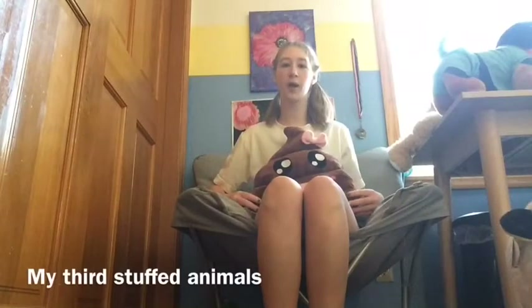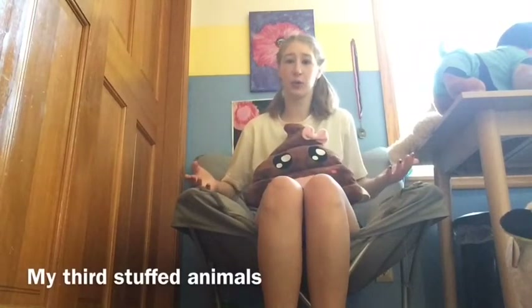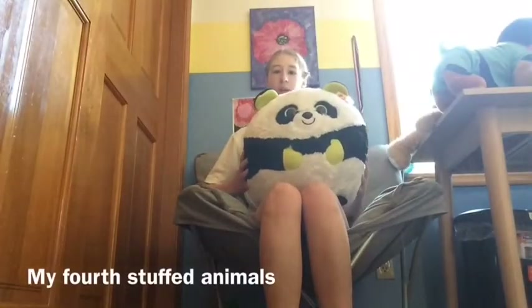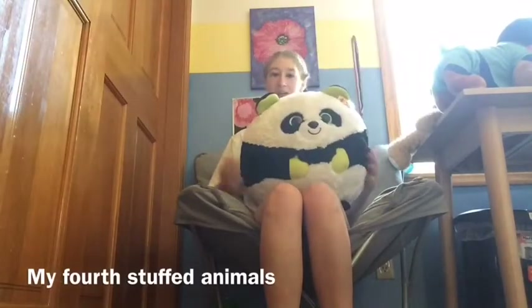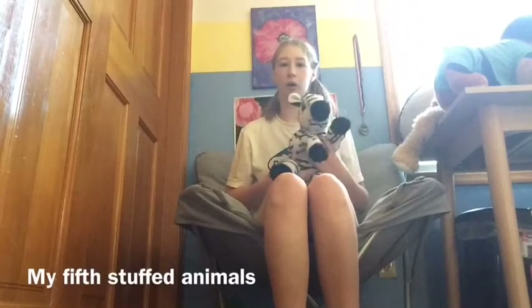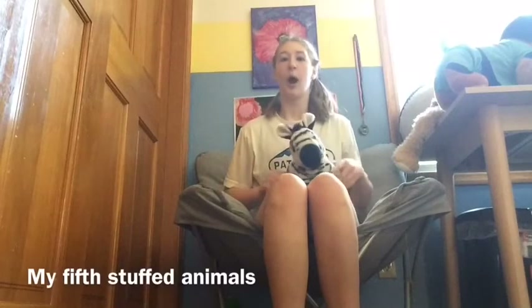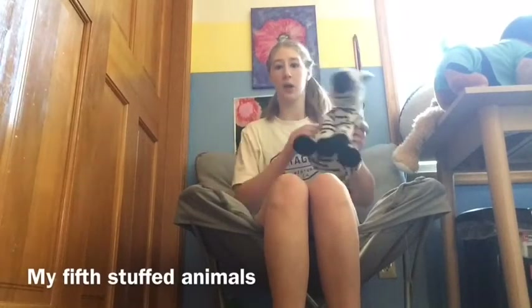My third stuffed animal is this poo emoji and I just like this emoji — that's one of my favorite emojis. My fourth one is this big panda and it's bigger than my head. My fifth stuffed animal is the zebra and I literally like zebras. They're cool. I like the stripes and I like the stuffed animal.